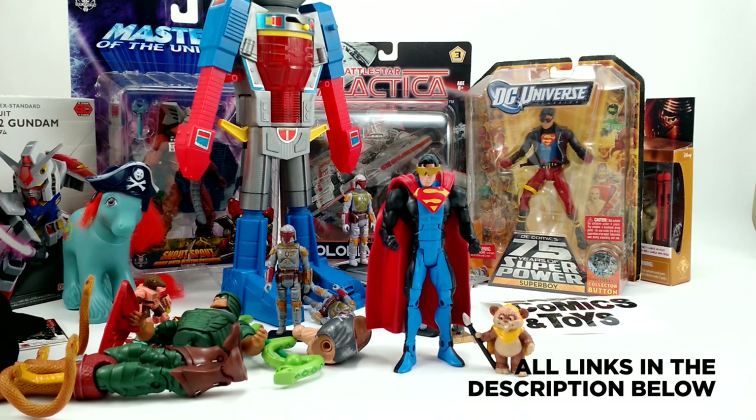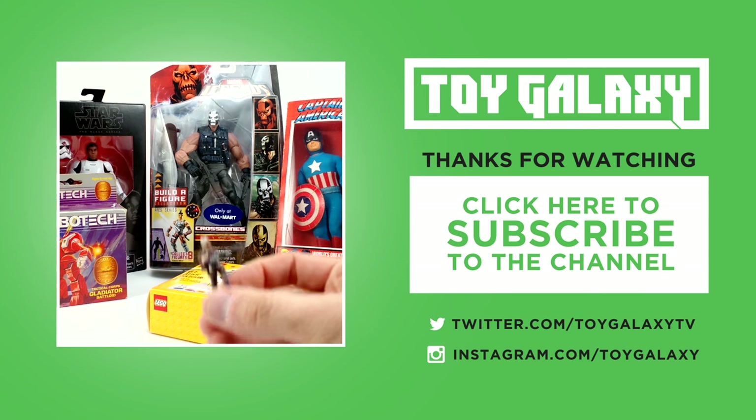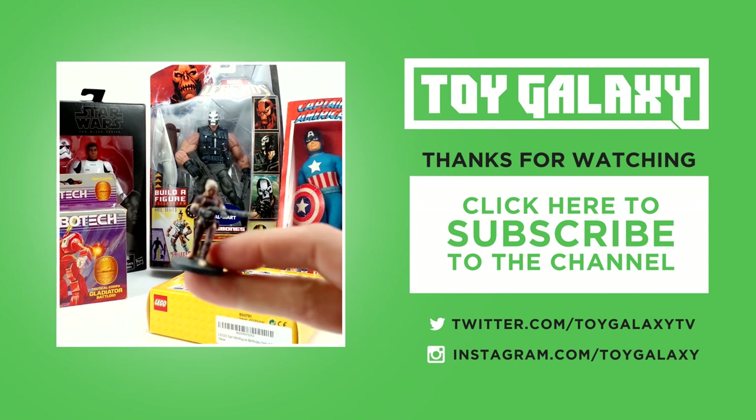There was just so much cool stuff — I could have spent a million dollars easily. There's way too much to talk about in this one video, so make sure you subscribe as I work my way through these pickups in a few more videos. Head over to Instagram username Toy Galaxy, and I'll be posting more photos of the shops on facebook.com/toygalaxytv. Thanks for watching!